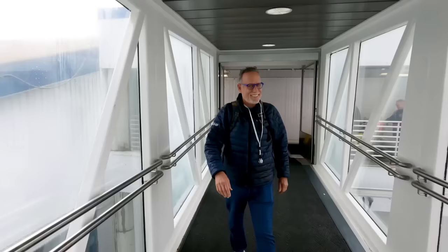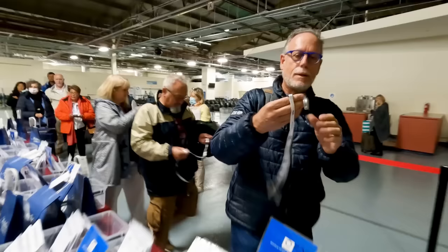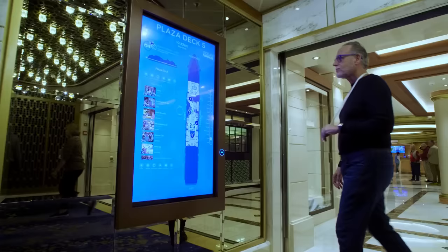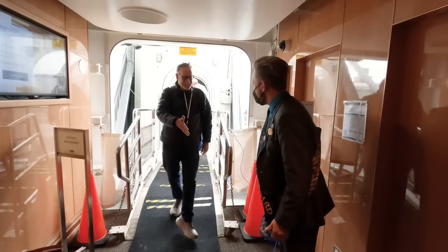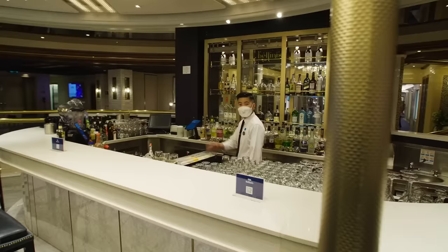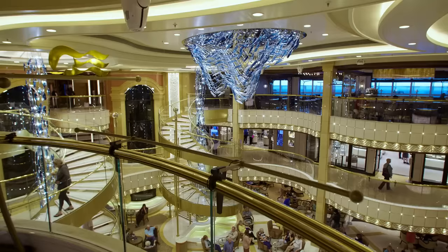It's a beautiful day to set sail, and I'm ready to board the Enchanted Princess, one of the newest ships in the fleet. It is a medallion-class ship offering the latest innovations to Princess guests, dazzling entertainment, and relaxing top-deck retreats. Walking onto the ship and being greeted by so many excited crew members is always a major highlight of the overall cruise experience.